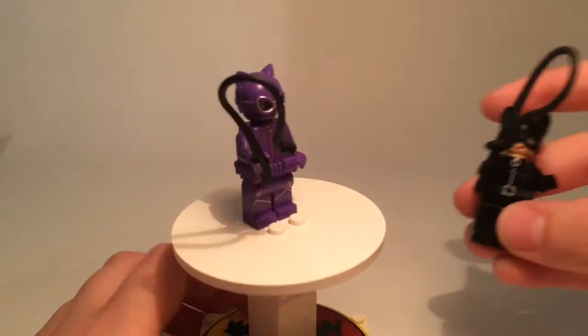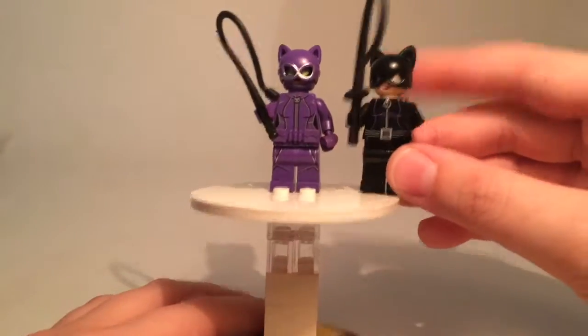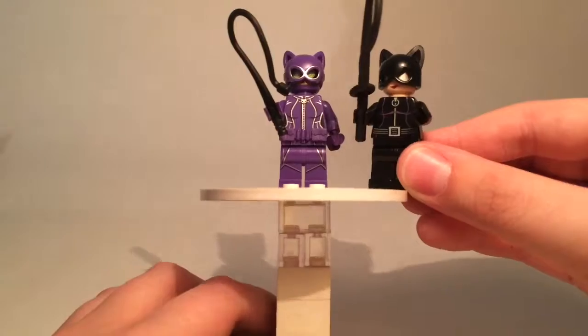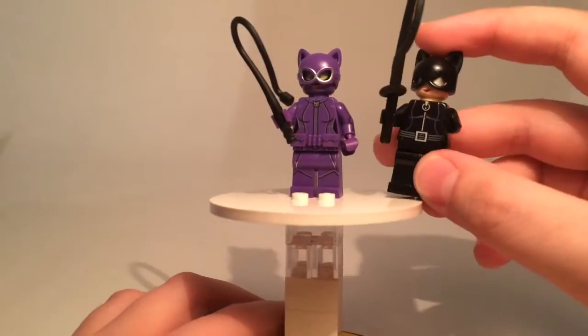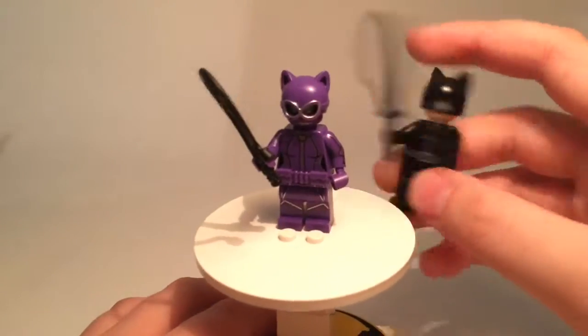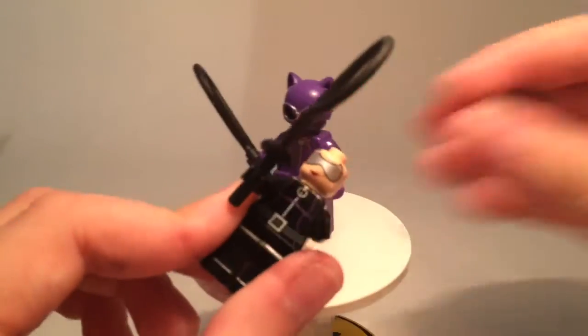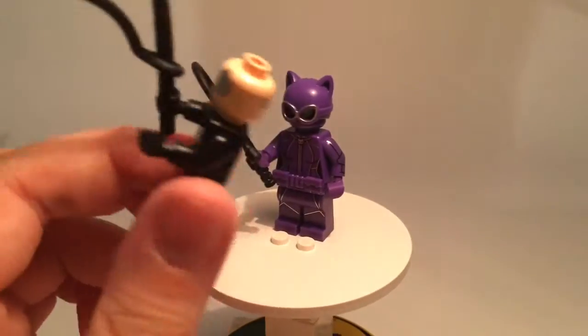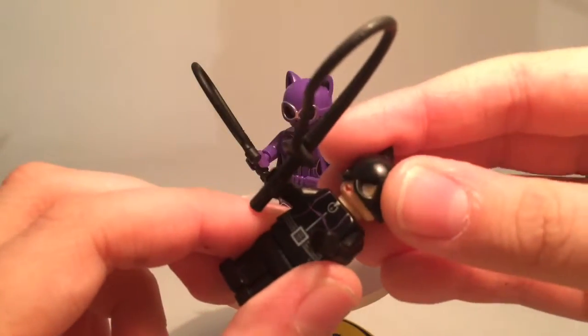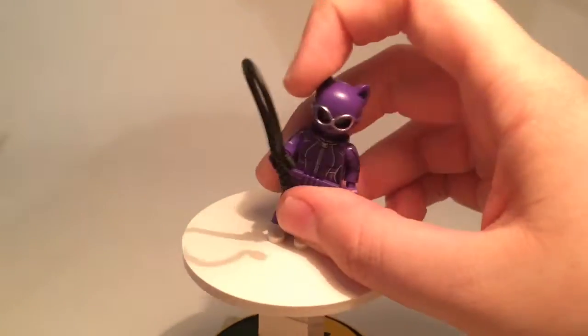Now we'll take a quick look at a comparison between the 2006 Catwoman. It is very similar, but this one is obviously all black. They both have second faces, but the original one has the goggles on one side and the normal face on the other side, whereas the new Catwoman has the goggles on both sides of her face.